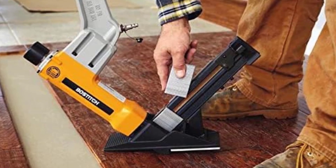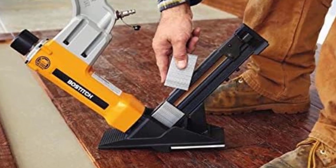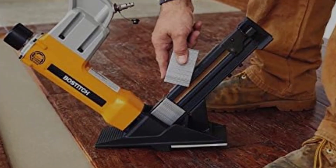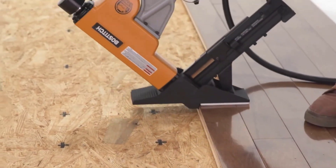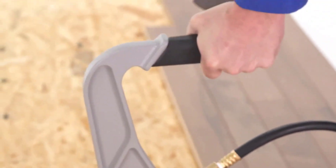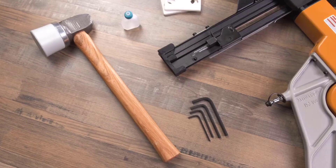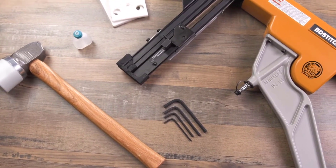Just like the Dualt power tool, this one also offers two working modes for extra flexibility. You get a decent gauge rating with support for 15.5-gauge staples and 16-gauge cleats, in lengths from 1.5-inch to 2-inch. One of the best things about this flooring nailer is its comfortable and ergonomic handle, which allows you to use it for a long time without much strain.